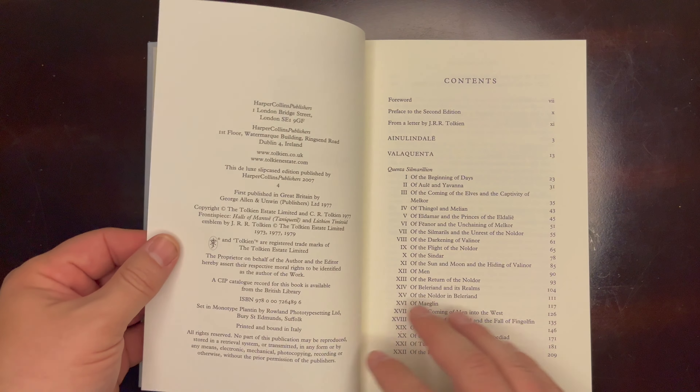It looks almost identical to other versions of The Silmarillion. There's a kind of silk ribbon here to keep your spot. It's quite identical to other versions — this is just a more handsome copy, more of a collector's edition. Very beautiful, big thick pages — they're not flimsy at all — and a good strong binding. This is obviously meant to sit on a shelf and be displayed, not only to be read but to be looked at.